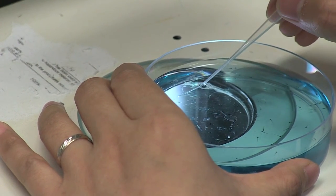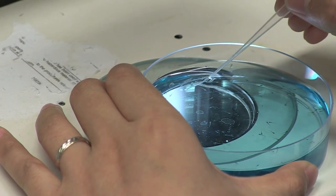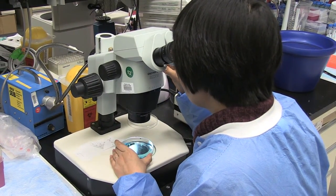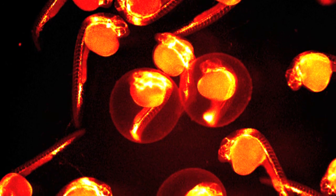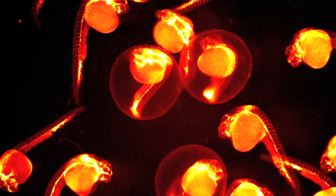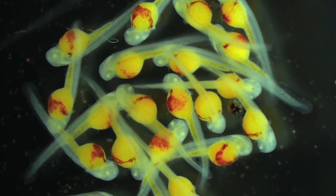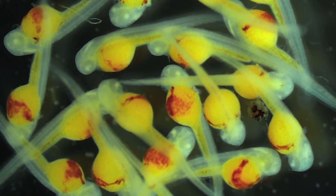For example, in zebrafish we just generated a knockout for mucolipin 1. I think this is going to be very useful because zebrafish have the advantage that you can follow the embryonic development — because those animals are transparent, it's very easy to monitor the formation of the eye, the brain, and the different blood vessels, just by looking at the animal.